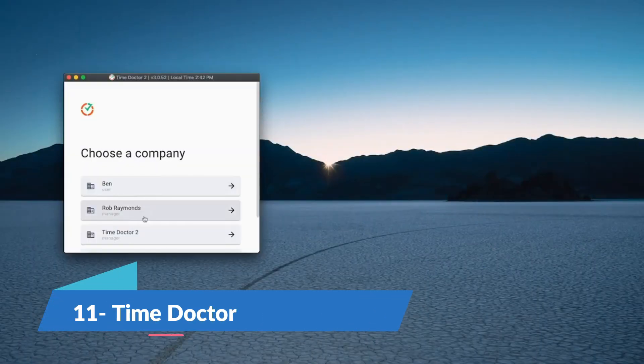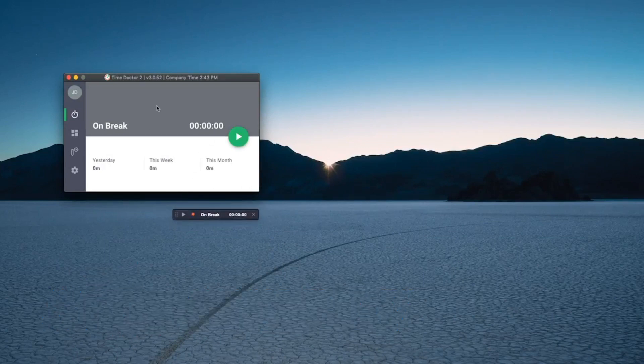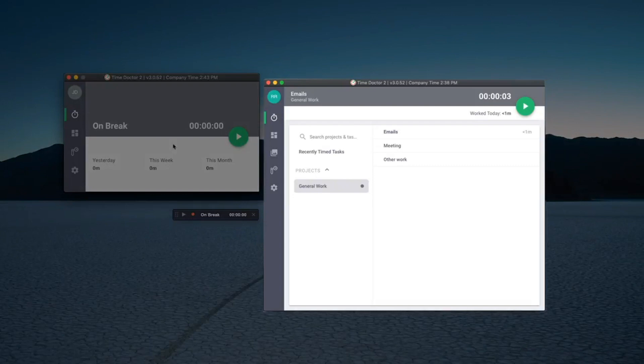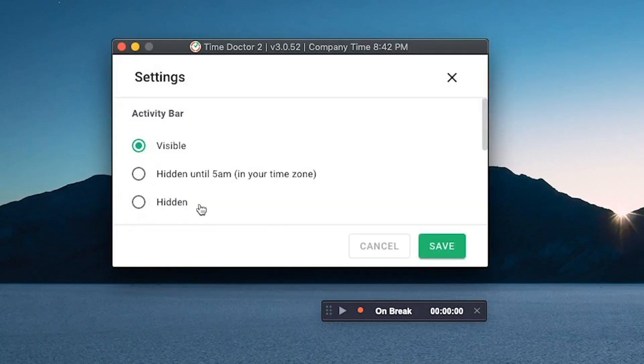Time Doctor is a time tracking and productivity management platform that allows managers to monitor the productivity of their remote employees. The best part about the app is its simple onboarding process. All an employee has to do is type in the tasks they are working on, start the timer and start working.